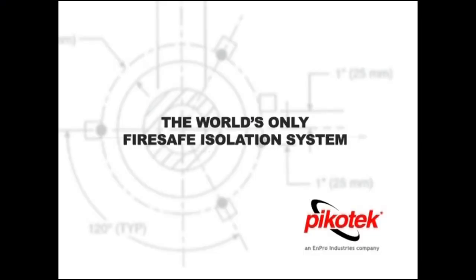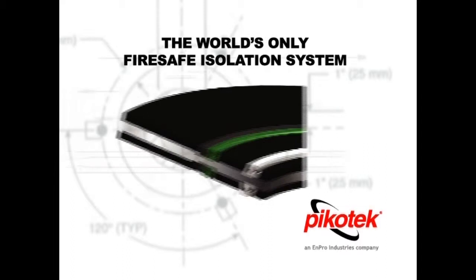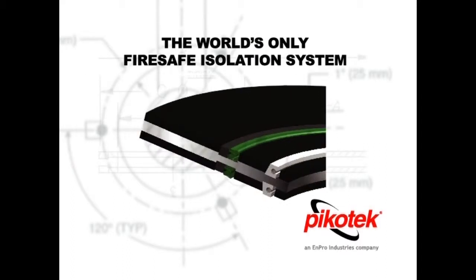This video is an introduction to the world's only fire-safe isolating gasket and will explain the reasons for its creation, its construction, and how the system performed in the API 6FB fire test. We will also briefly describe the correct installation procedure for this product.